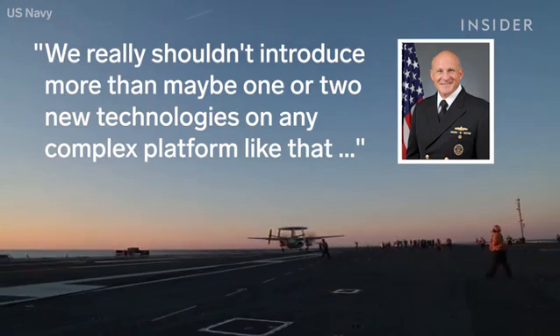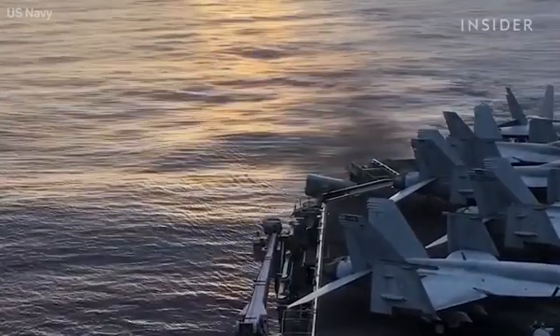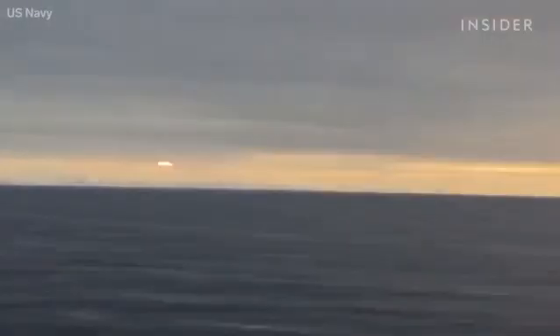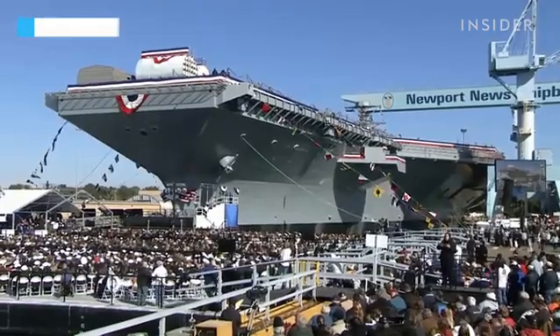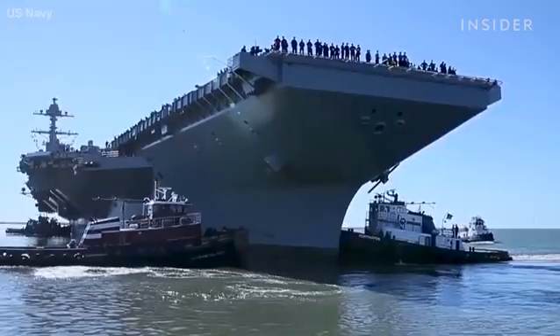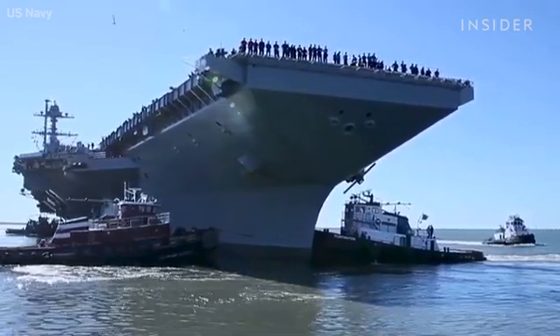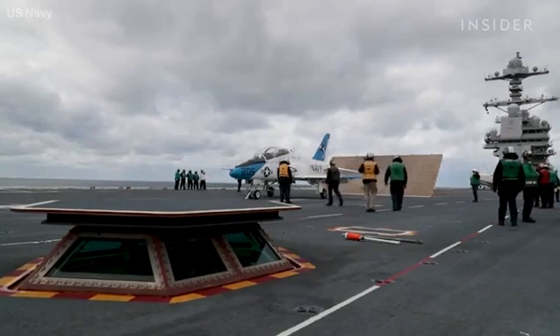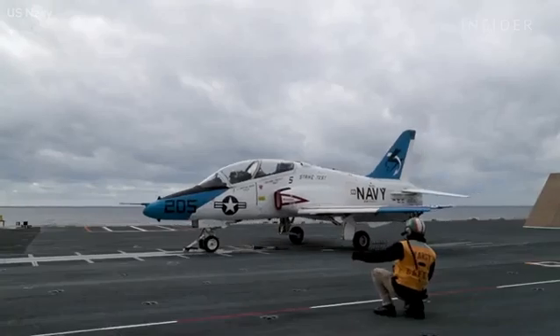Admiral Gilday is right. What you want to do is only introduce one or two new technologies on a new ship. Here's the reason why: ships are the only weapon where the prototype — the first of the class — goes to war. The ship was christened in 2013. The Navy accepted delivery in 2017 without everything working, as a way to stay under that year's budget requirements. Four years later, the carrier's systems and technology are still being tested, and it won't be ready for deployment until 2022.